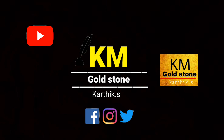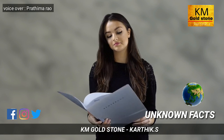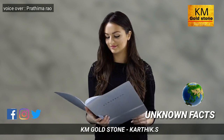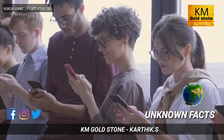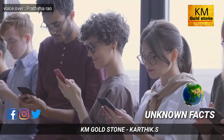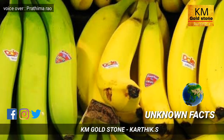Hello friends, welcome to KM Goldstone channel. In this video we are going to see some unknown interesting facts that no one has noticed. Have you ever noticed the sticker pasted on fruits? Let's find out what that sticker reveals.